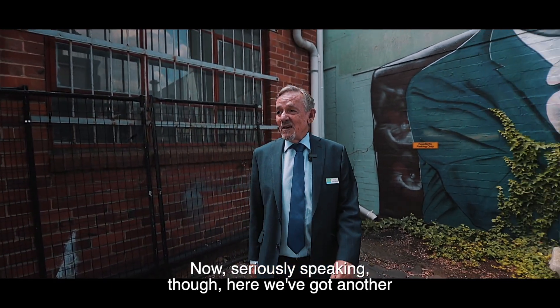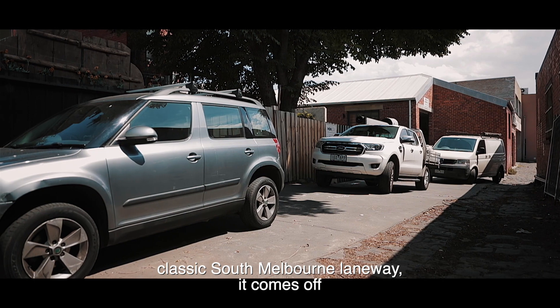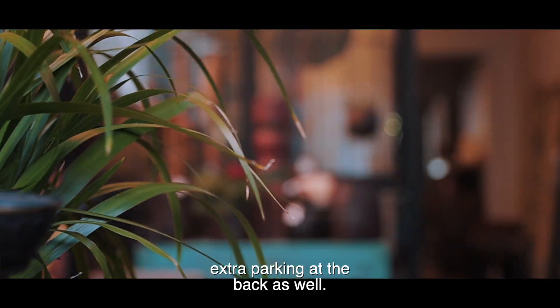Seriously speaking though, here we've got another classic South Melbourne laneway. It comes off a nice main road, brings up the back and gives us the potential for extra parking at the back as well.